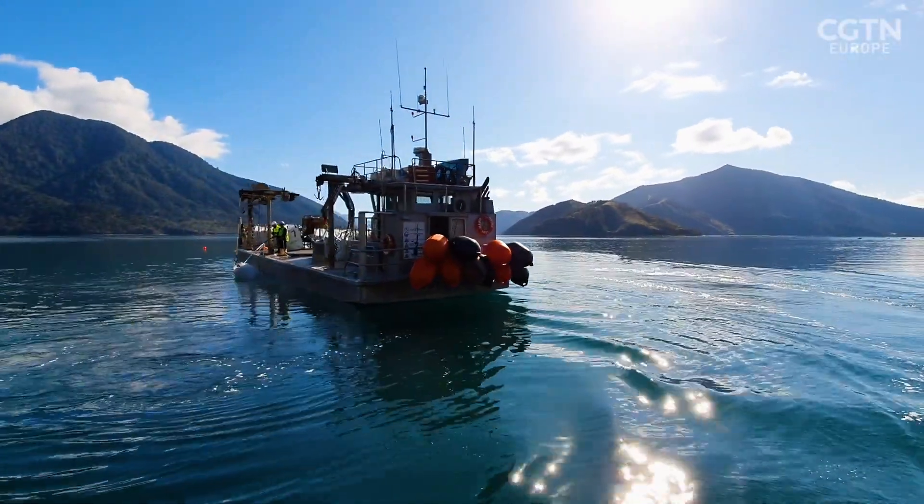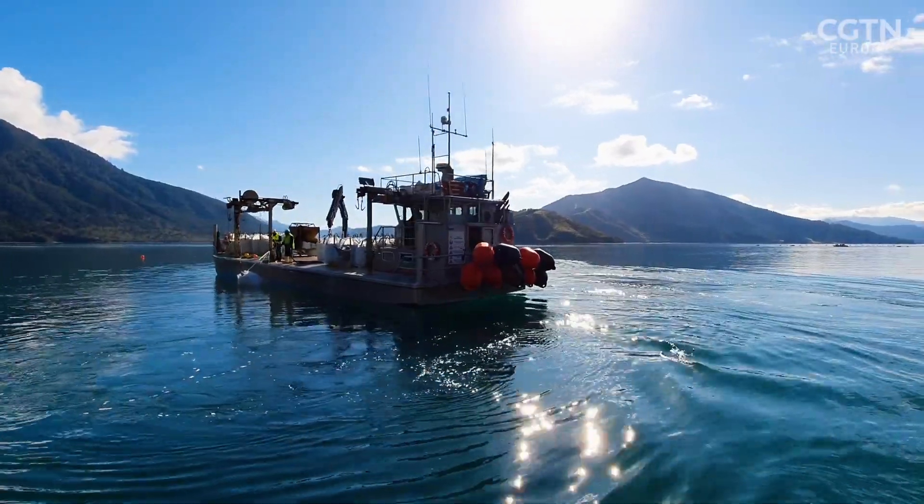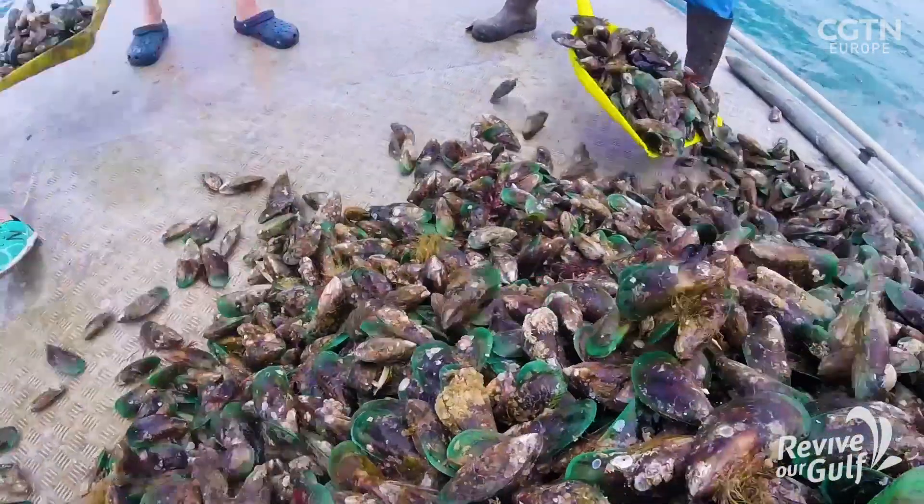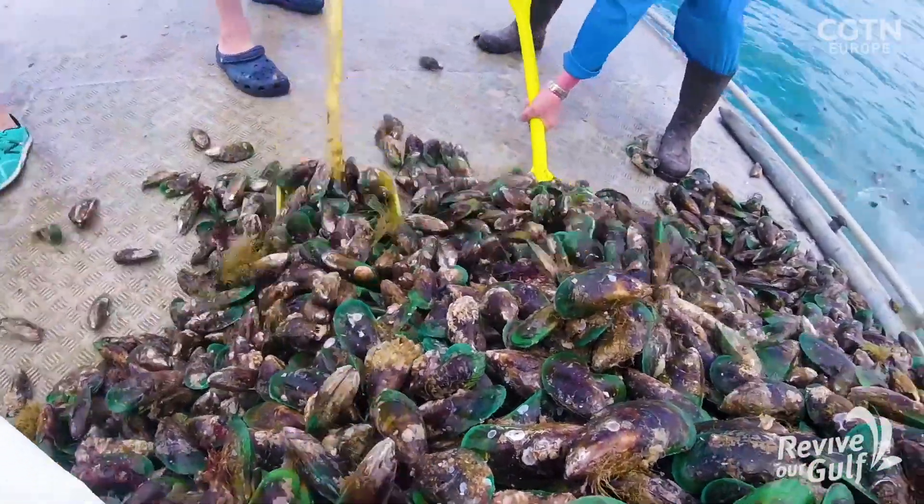The support they've received has been overwhelming. Companies have donated mussels and provided boats for free. They are aware of the positive benefits of having a mussel reef in place and are keen to see those benefits return.